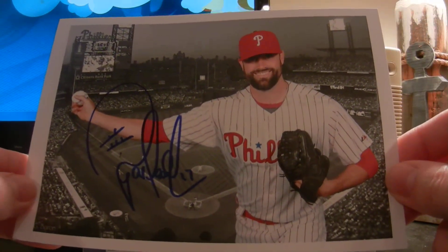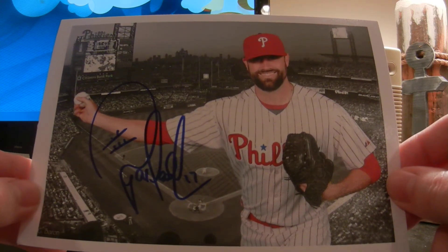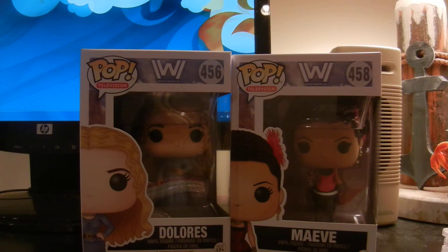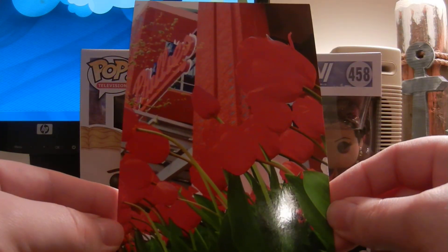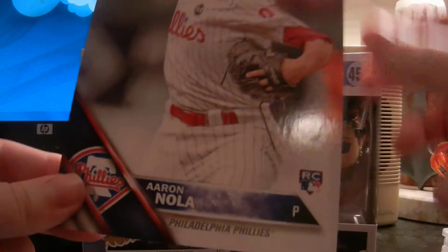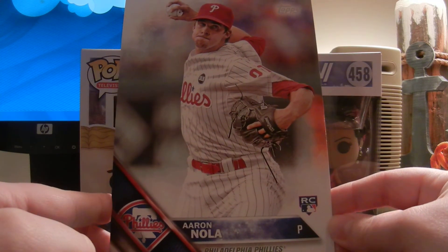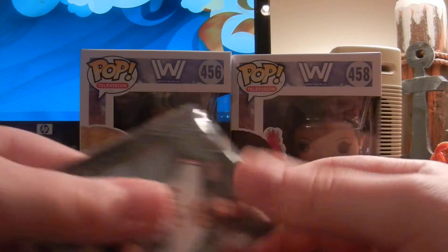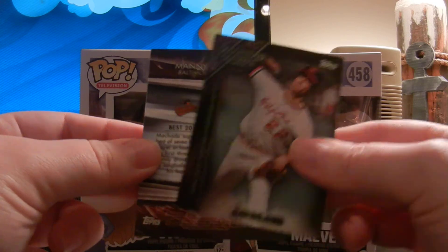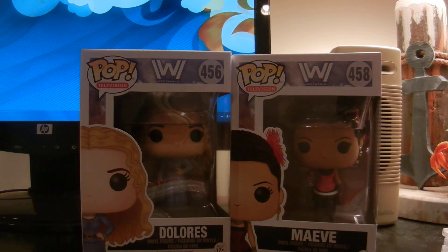Mike also sent this really nice Pat Neshek custom autograph — looks beautiful, thank you so much. Then some photography he took at Citizens Bank Park. I was supposed to go to the game today but that's obviously not going to happen. There's an Aaron Nola nice jumbo-size rookie card — I think this was one of the stadium giveaways. And then a couple Orioles cards: Jim Palmer and a nice Bowman's Best Manny Machado. Thank you Mike, I greatly appreciate it.